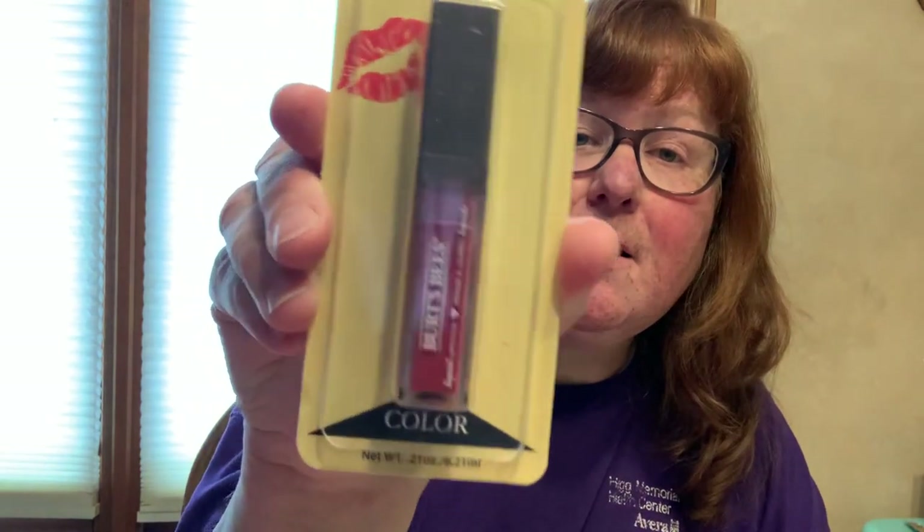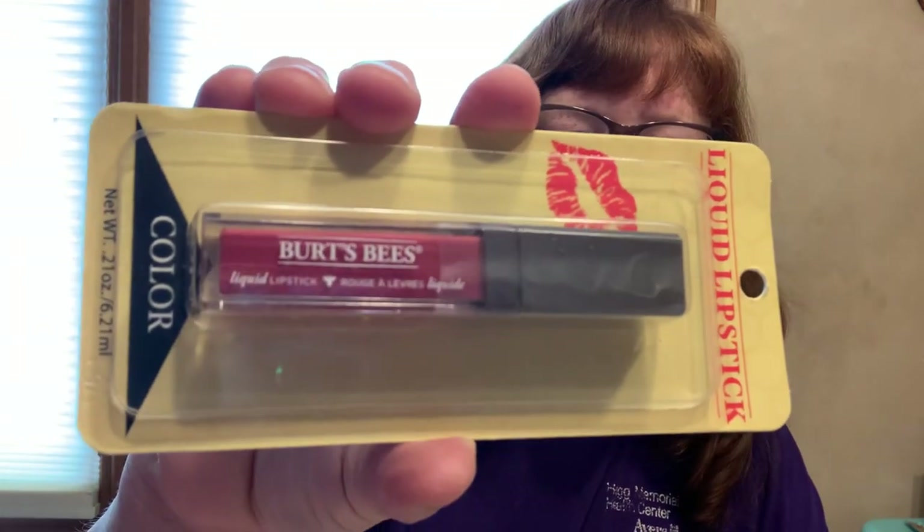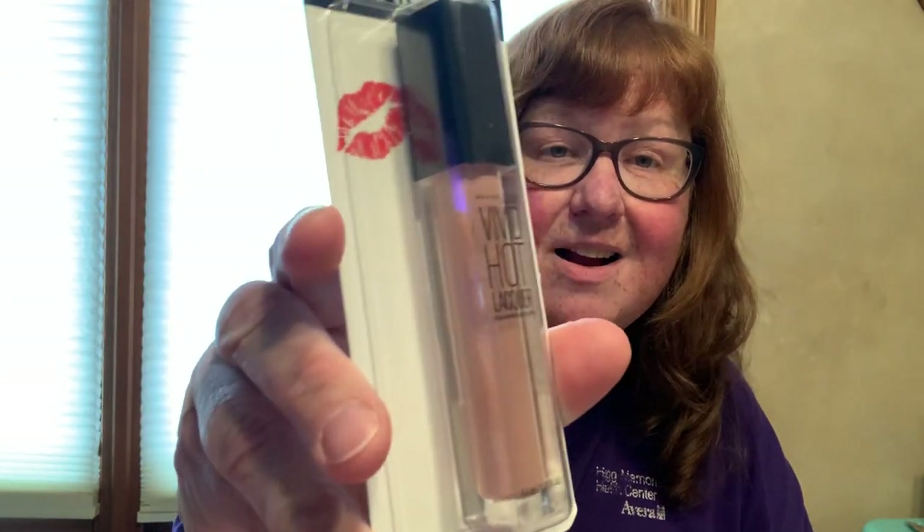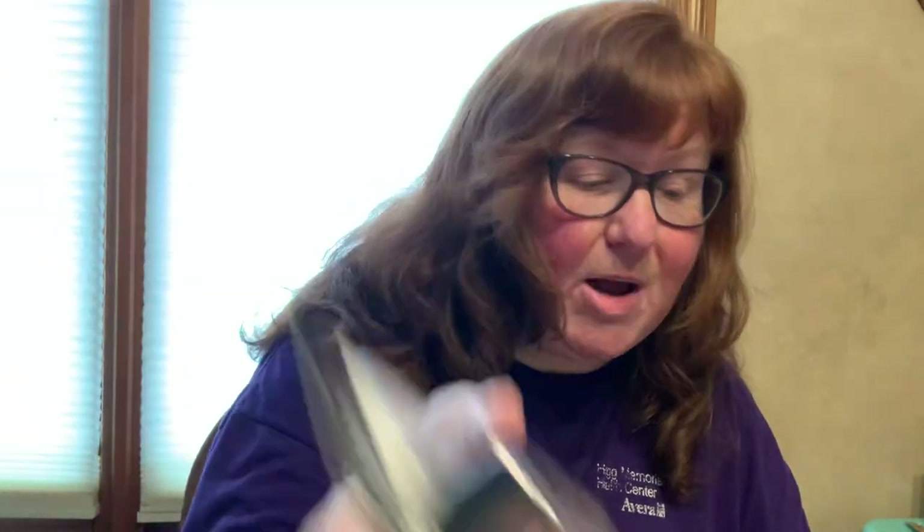And then I got liquid lipstick by Burt's Bees. This is Blush Brooke, number 811. And then I'm not going to open these because I'm not sure if I'm going to keep them. This is lip gloss by Maybelline - Vivid Hot, number 60, and Tease. I'm not going to open it because I'm not sure if I'm going to keep it.